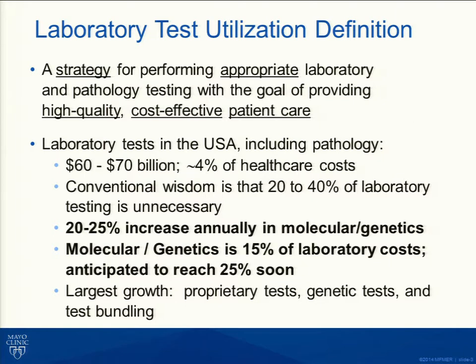Laboratory testing in the United States accounts for approximately 4% of total healthcare costs. But conventional wisdom, including a study that came out in PLOS from Boston earlier this year, suggests that 20% to 40% of laboratory testing is probably unnecessary and does not contribute directly to patient care. Take that together with where major cost increases are coming — in the molecular and genetic area — and we're seeing a 20% to 25% increase in costs throughout our system.